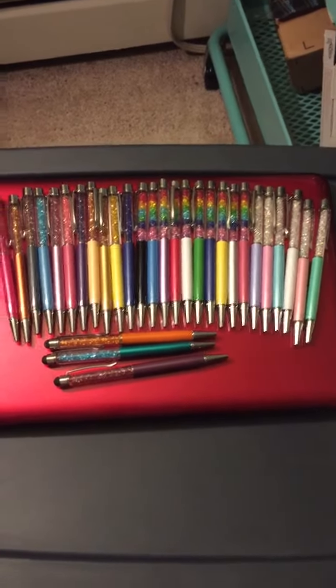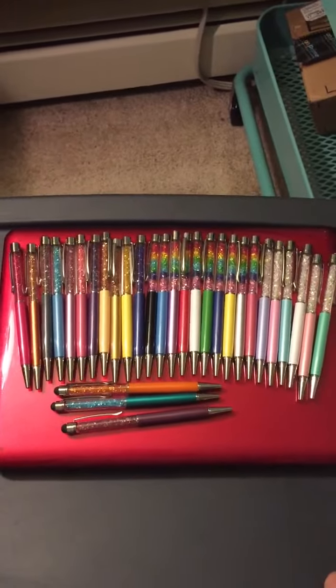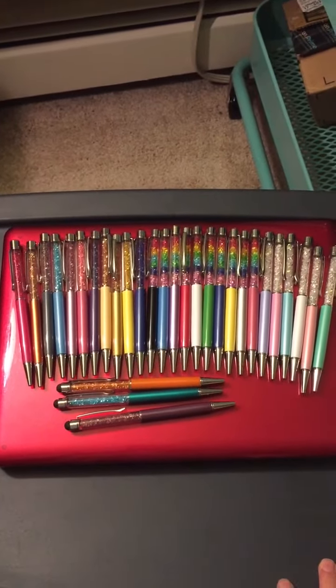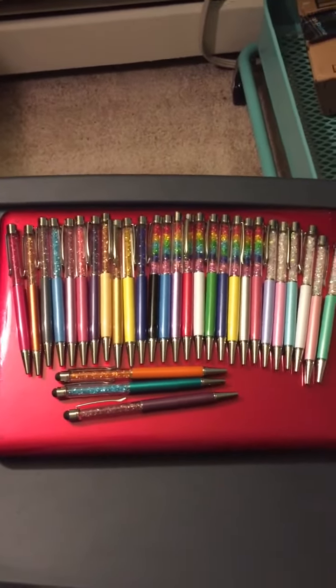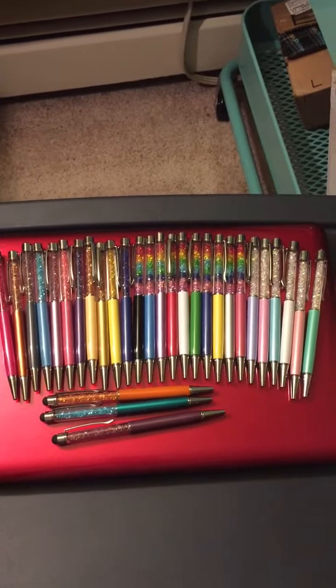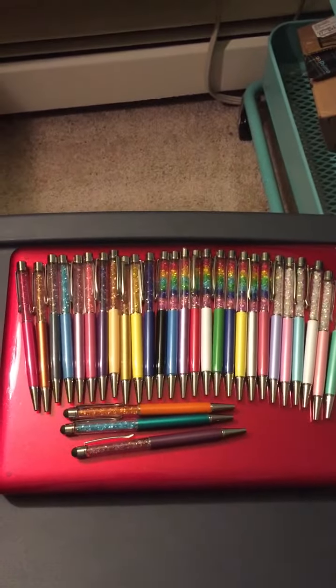Hey everybody, Barbara here. So today I know I've been promising a review video of the Pen Gems, so I'm just going to do a quick video. I've just been super busy and I haven't been able to take time and actually do a really good video on anything lately, so my apologies. But I'm going to go through and I'm going to show you my Pen Gems collection, the ever-growing collection.